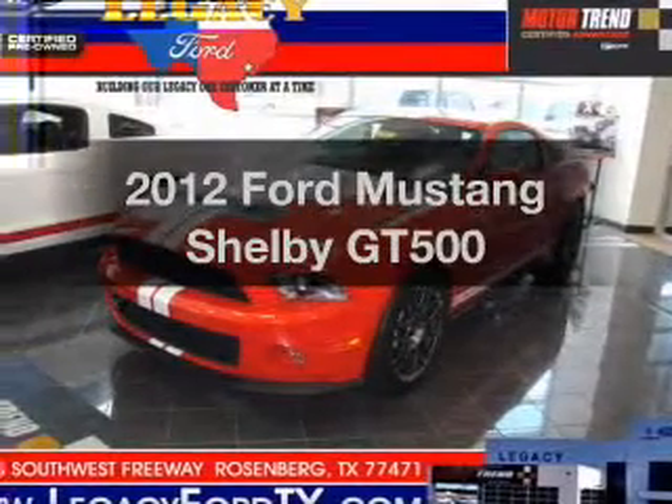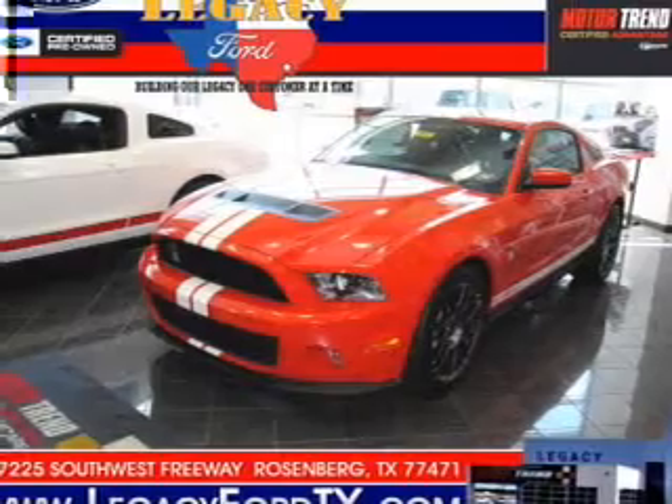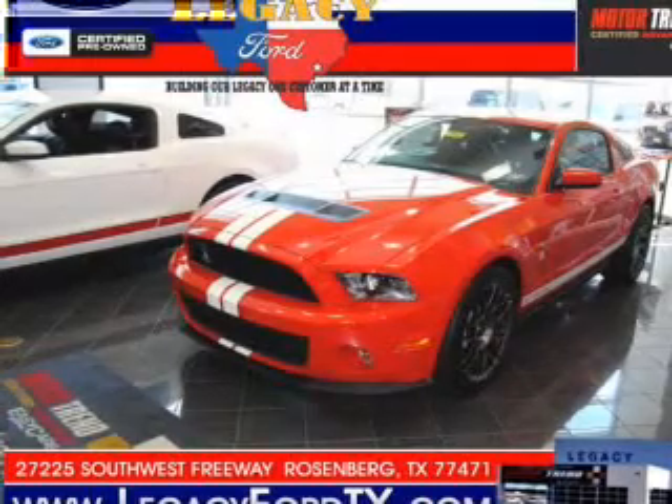Imagine yourself in this 2012 Ford Mustang. Everything you need under one roof with this great vehicle, featuring a powerful 8-cylinder engine connected to a manual transmission that will keep you in touch with your vehicle.